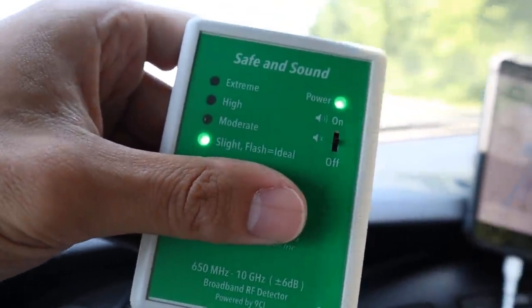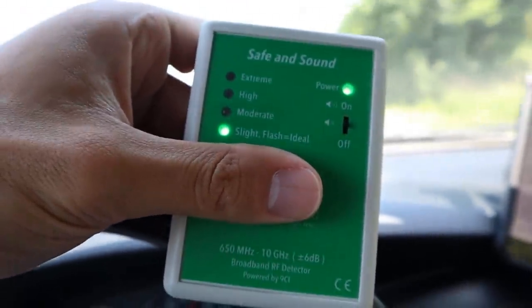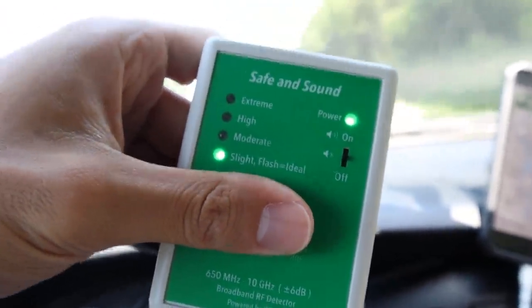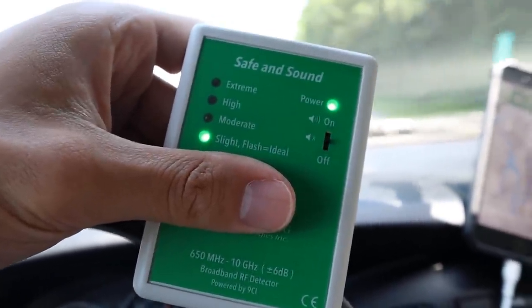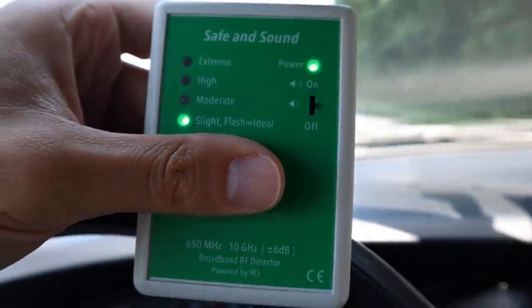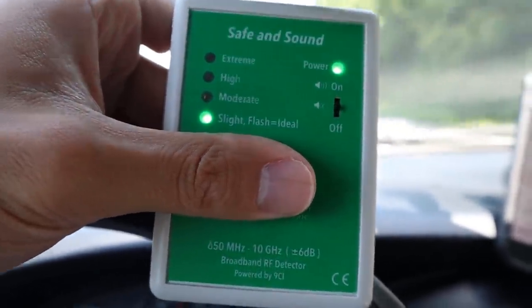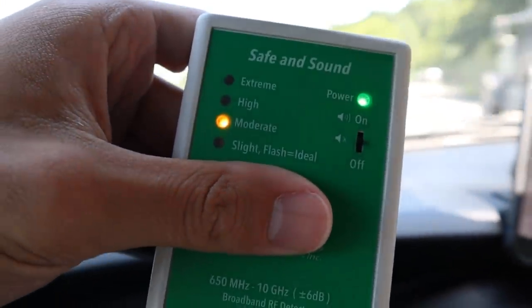The reason you want specific numeric values is to identify the actual source, because certain devices emit certain frequencies. Your living area you want to be green, ideally flashing green, and your sleeping area you definitely want flashing green. Usually in a city or suburban area you can only achieve that with a Faraday cage, shielding, or by being very aware of surrounding radio frequency devices. This is one of the more reliable meters I've been using.